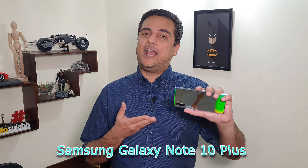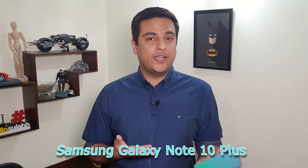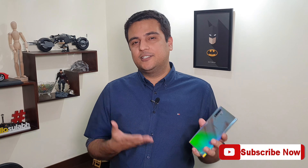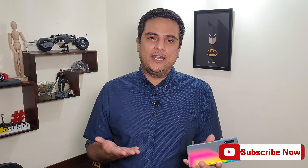Hi guys, welcome to Casual Braves, this is Sulabh. If you still haven't subscribed to our channel, press that red subscribe button followed by the bell icon. Today I'm going to talk about the Samsung Galaxy Note 10 Plus. I've been reviewing it for the last 60 days, used it in and out, and I'm going to talk about this smartphone and my experience with it.